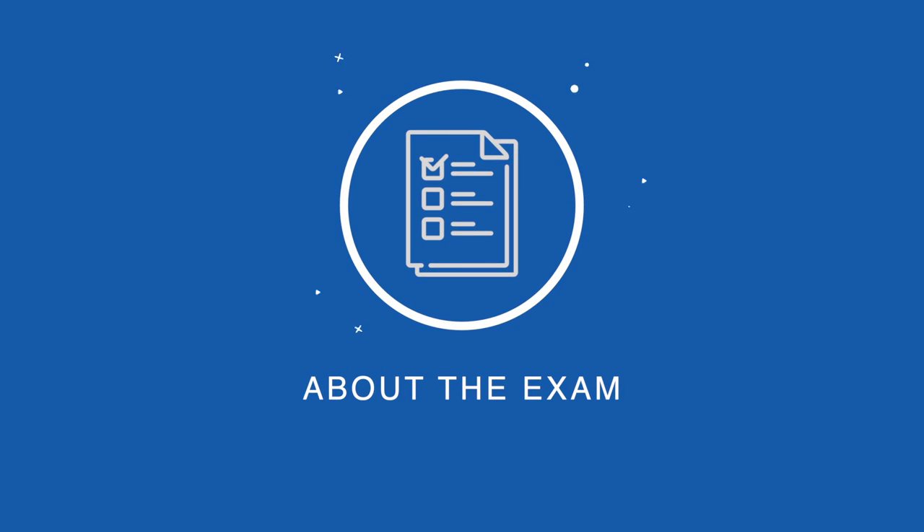A little bit about the exam itself: it's 65 questions and you have 130 minutes to complete it, so that's about two minutes per question — which is tough. These are all scenario-based questions, meaning you're thrust into a hypothetical scenario and you have to pick the best answer, not necessarily the only right answer. There could be two answers that are both potentially right; you have to look at the scenario and use your best judgment based on hints and requirements for fictitious clients to figure out the best answer.